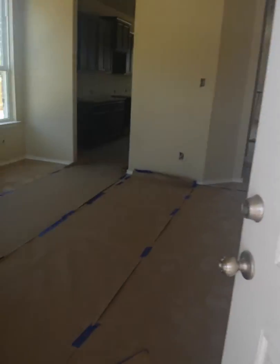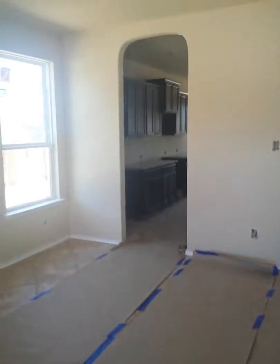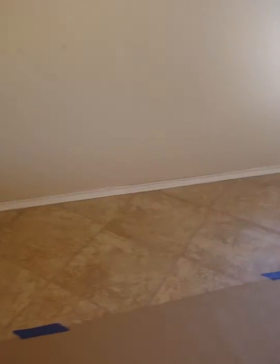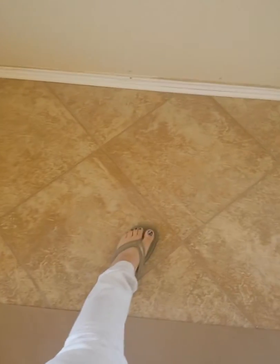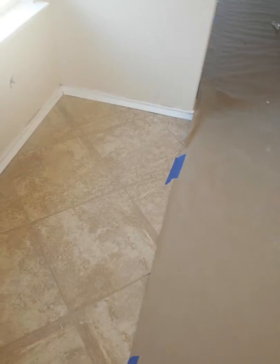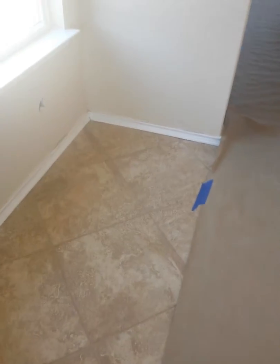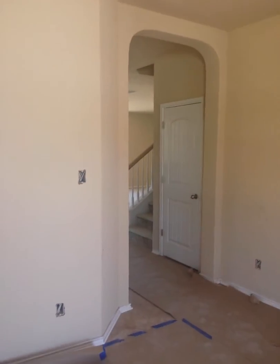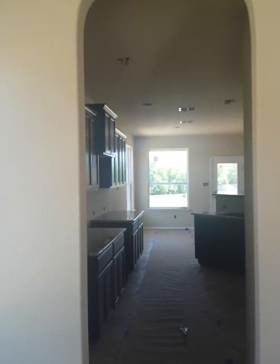Standard door — so you walk in here to this big area, probably a sitting area. Here's the tile — nineteen-inch tiles, pretty big. They're showing up a little orange in this video but they're actually tan. That's more the true color. Nine-foot ceilings, arches, and then you walk back to the kitchen area.